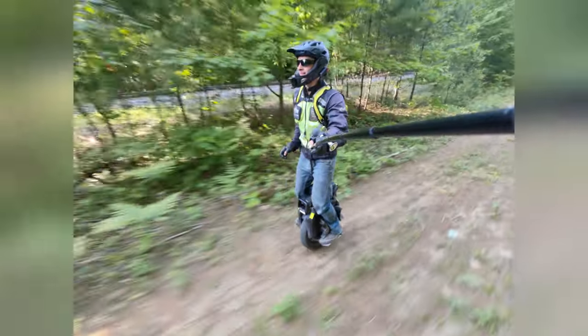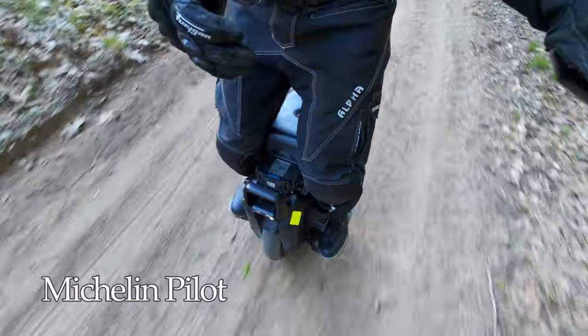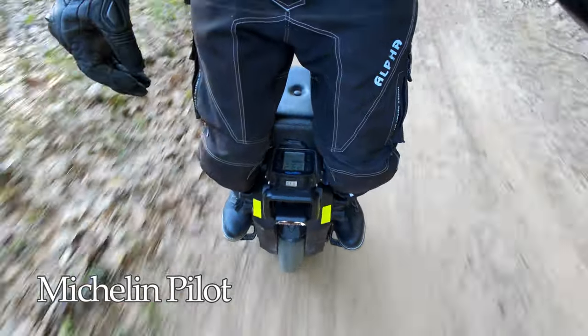You must absolutely avoid mud with the Michelin. On the Shinko, there is no problem at all. In terms of low speed maneuverability and cornering, the Michelin takes first place.